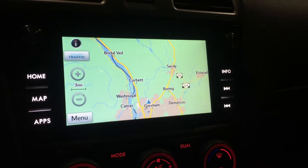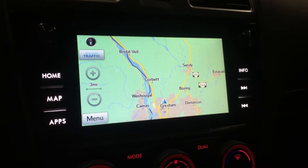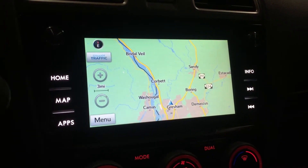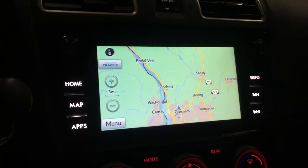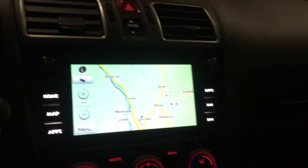Hey guys! Today's video is going to show you all how to adjust a certain setting on your Starlink navigation system. I'm showing you the Starlink navigation system in my 2018 STI Limited for those of you who have never seen any of my videos before.